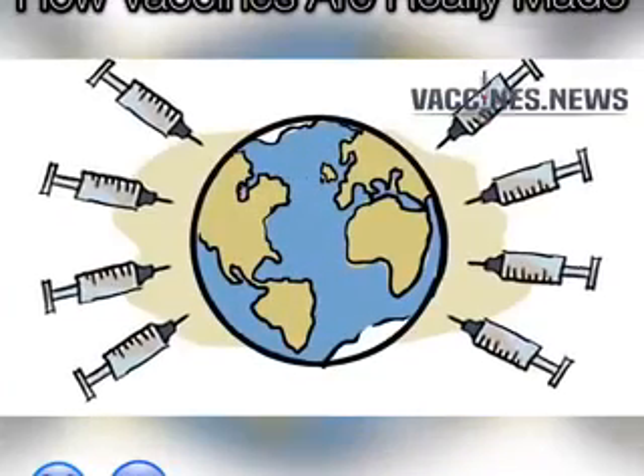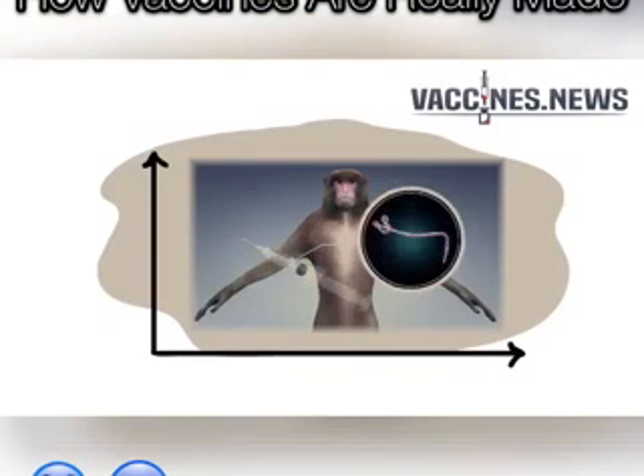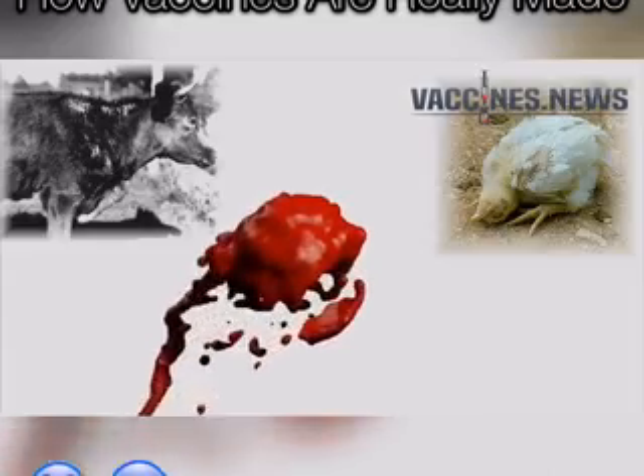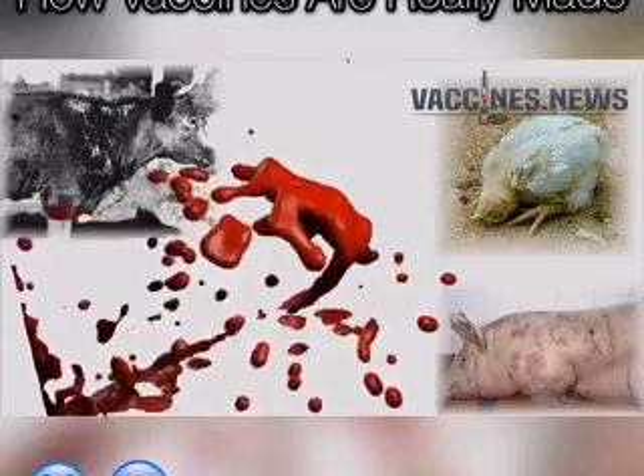The truth is, you're not being told the full story about what's in vaccines. And if you don't believe in animal cruelty, or sharing blood with diseased primates, cows, chickens, and pigs, you may want to think twice about being injected with any vaccine.